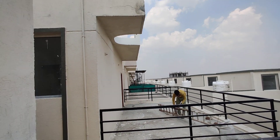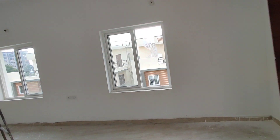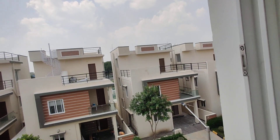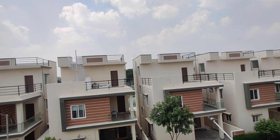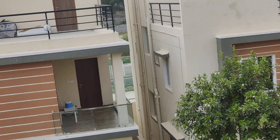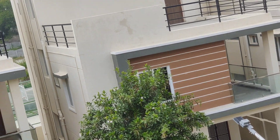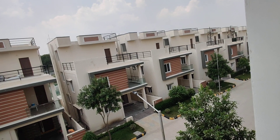This property has a total of 120 units, and each villa is 150 square yards in size. East and west facing units are available. The clubhouse is G plus three. There is also a basketball court available, and all roads have already been constructed.